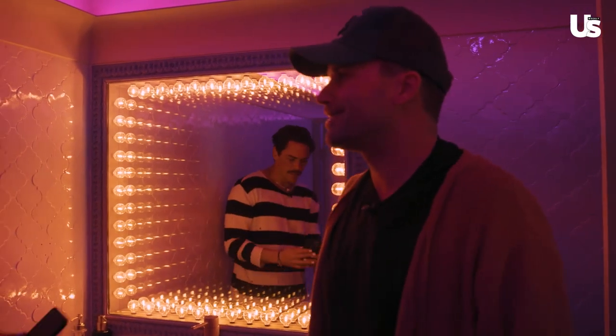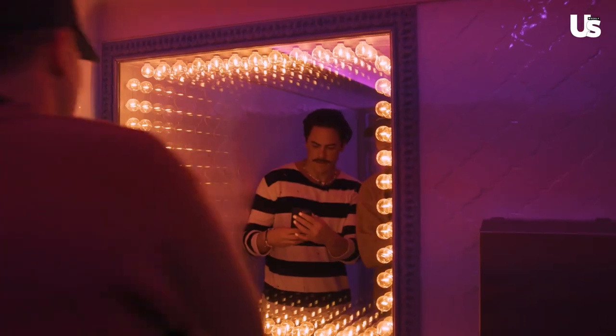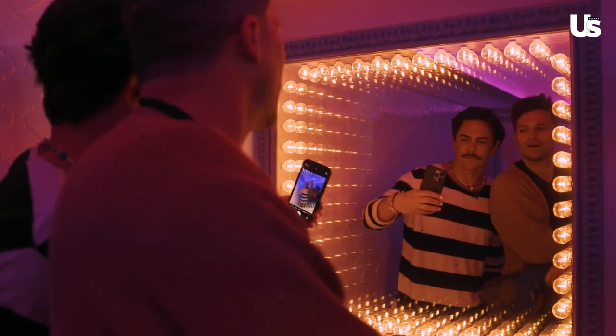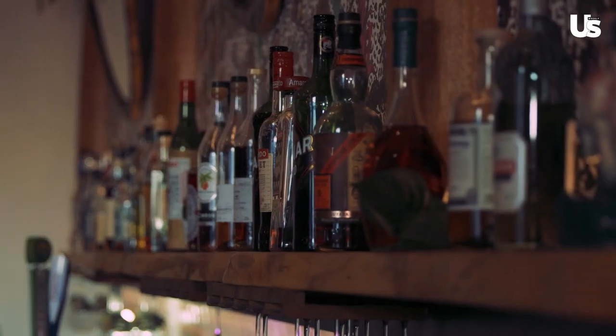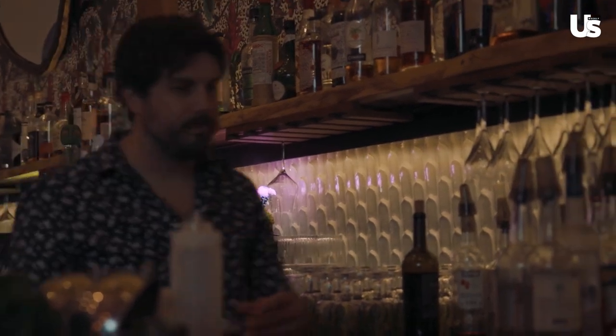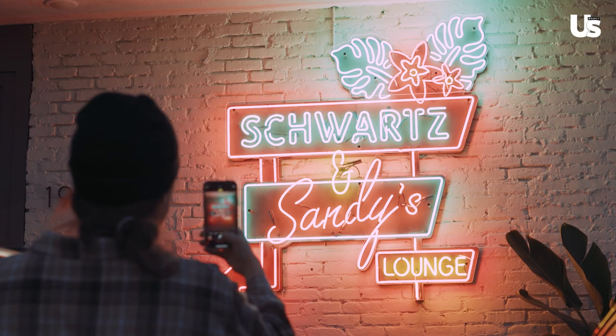I feel like it became taboo at one point to take mirror selfies, but we're bringing back mirror selfies — let's take a selfie! Thank you all so much for coming and checking out Schwartz and Sandy's. We're open Wednesday through Sunday. Come hang with us, come get some cocktails, some delicious food. We would love to have you in person.